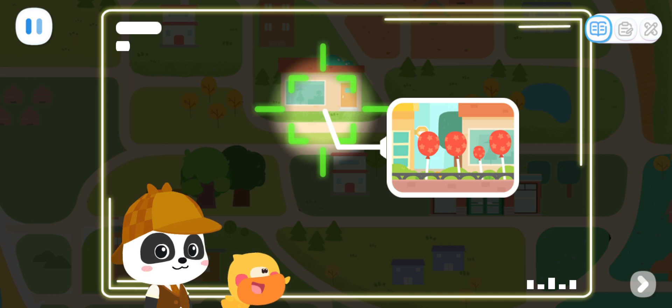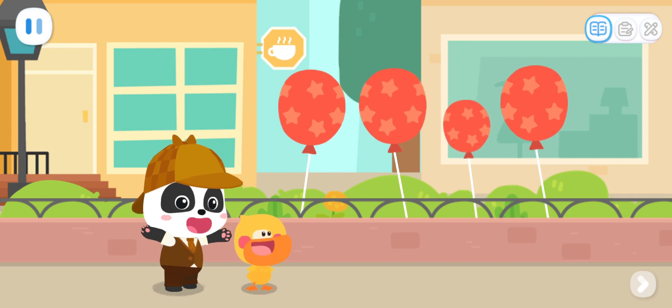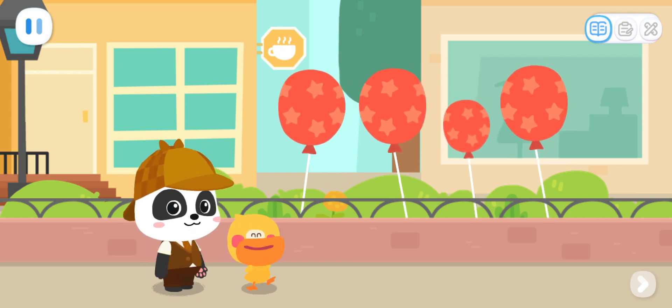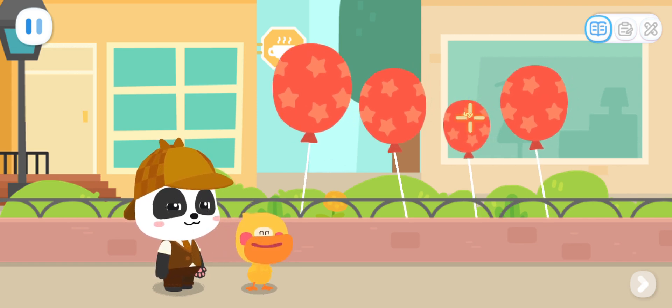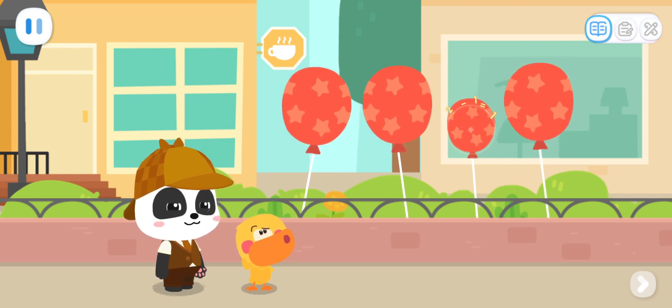Let's hurry up and catch it. Go! Quacky, the scanner shows that one of the balloons is a robot. Do you know which one? I got it — the one that the color is different. Red, red, red, red. They're all red. What should we do?